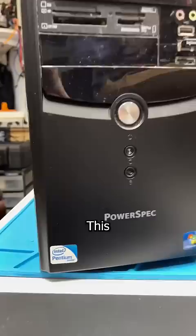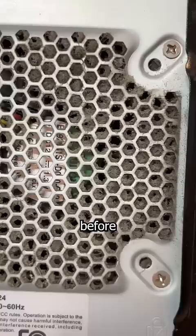If you work in an office with old tech, your computer probably looks like this. This desktop from the Great Depression is the heart of my customer's company. But for whatever reason, they've never cleaned it. Ever.